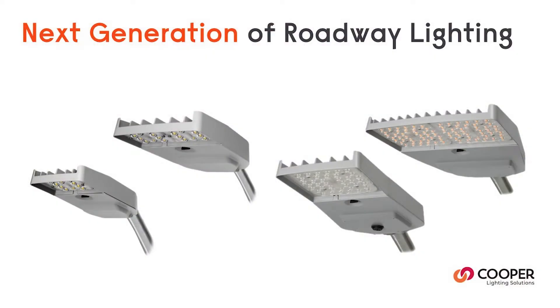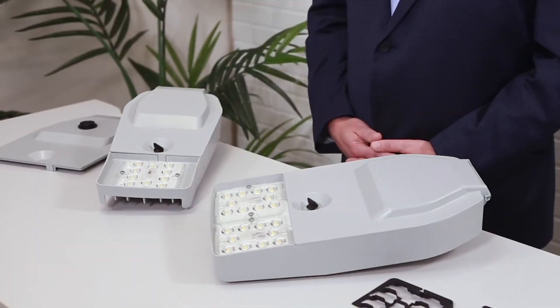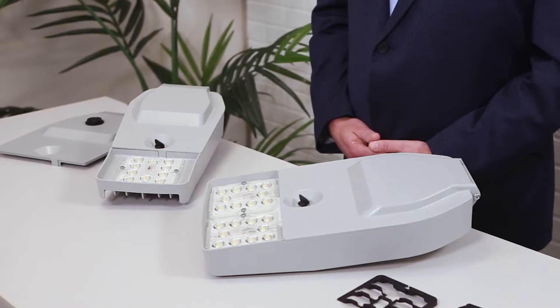Introducing the next generation of roadway lighting — the Archeon Contemporary, the latest from the Archeon family of products under the Streetworks brand.